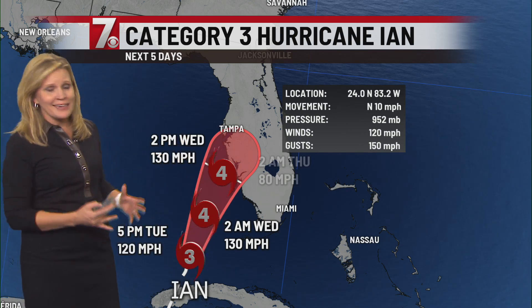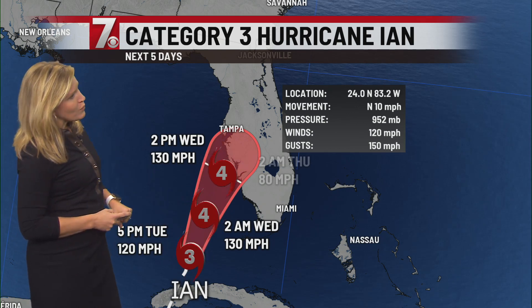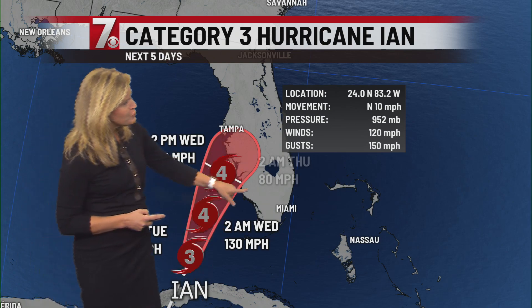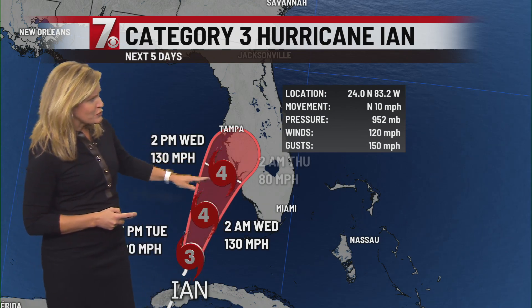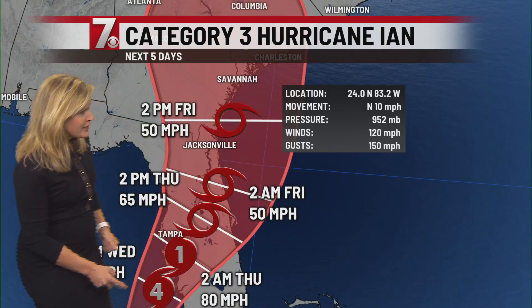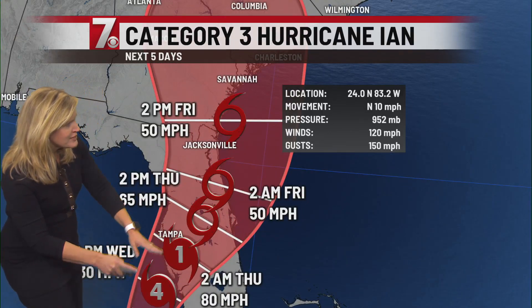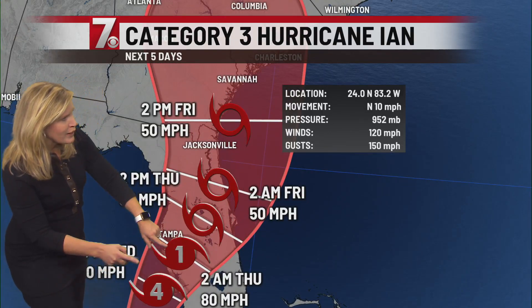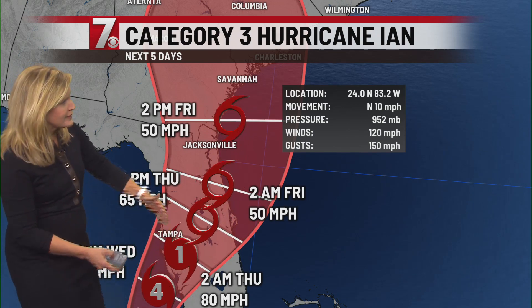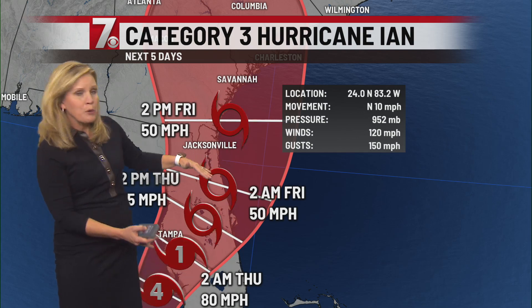Both in size and in intensity, it's forecast to become a Category 4 by early tomorrow morning, with 130 mile an hour winds. By 2 p.m. Wednesday it should be just offshore, and this track has not changed much. It looks like the better chance of landfall would be just south of Tampa, and some weakening would take place going into early Thursday — after it's on land. Once again, we expect it to be a slow process.